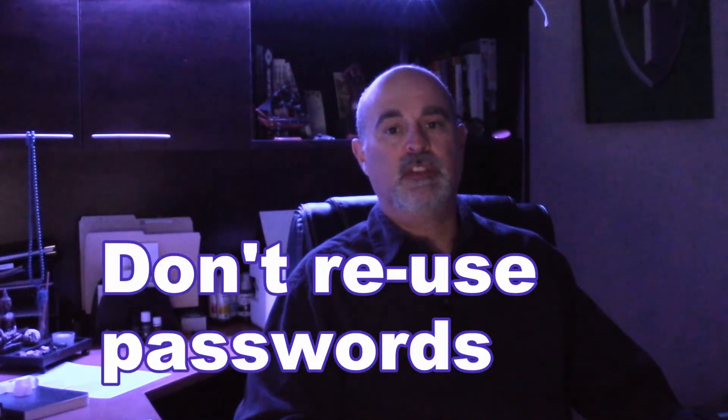The second proactive tip is to never use the same password twice, and don't use something close to a previous password either. It should always be very different.